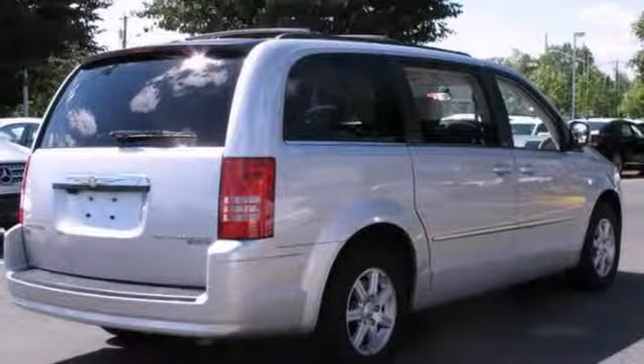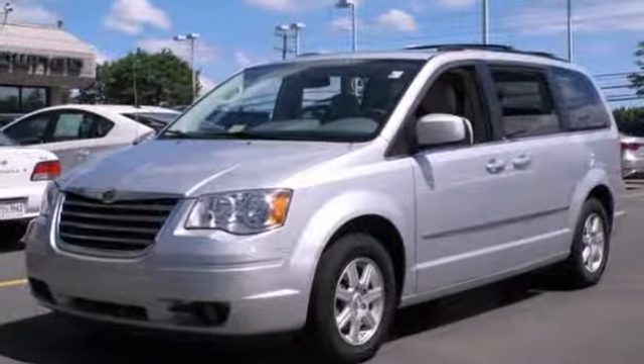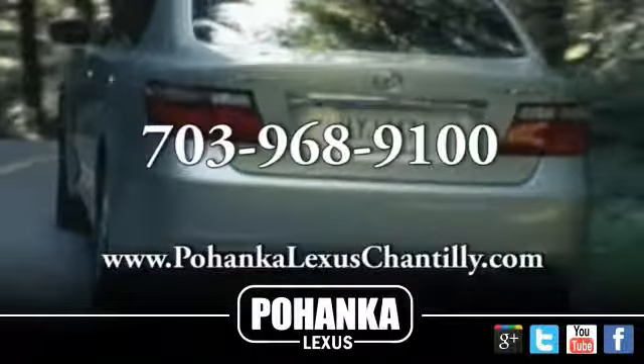And with a clean Carfax, this Chrysler Town & Country Touring will not be here long. Stop in and take it for a test drive today. Call us now for more information on this vehicle or visit today.